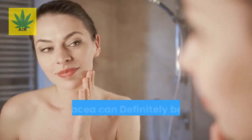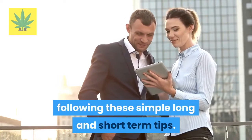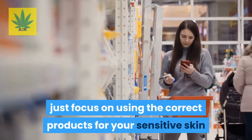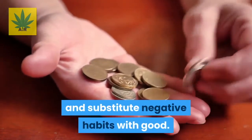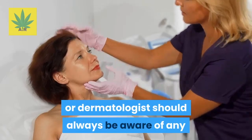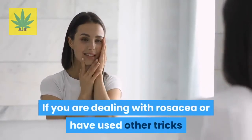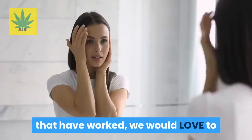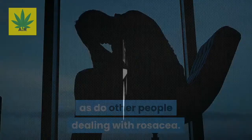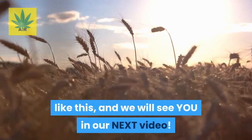With all that being said, your rosacea can definitely be treated and go away for good by following these simple long and short-term tips. Just focus on using the correct products for your sensitive skin and substitute negative habits with good ones. Your doctor or dermatologist should always be aware of any medical routine you decide to follow. If you are dealing with rosacea or have used other tricks that have worked, we would love to know your experience in the comments below. If you liked this video, make sure to subscribe for more videos like this.